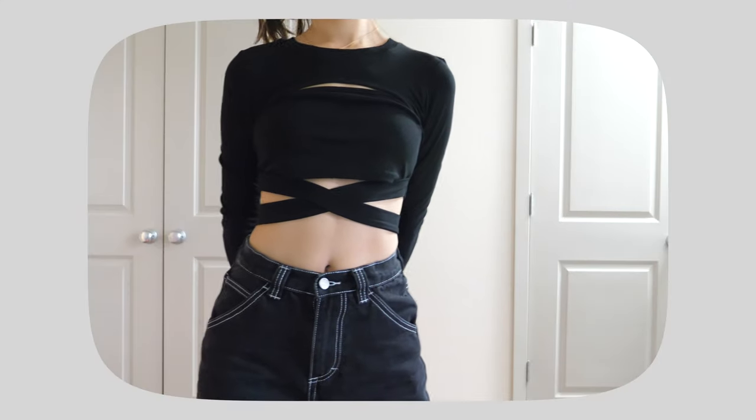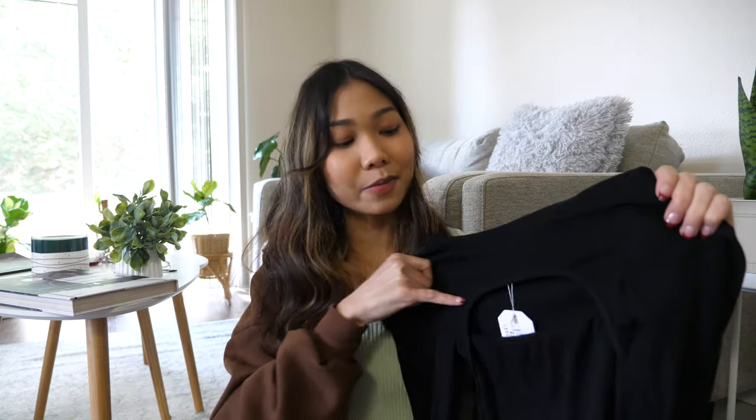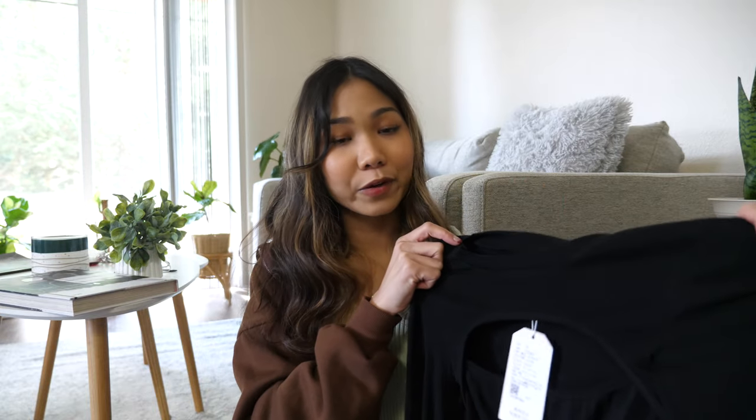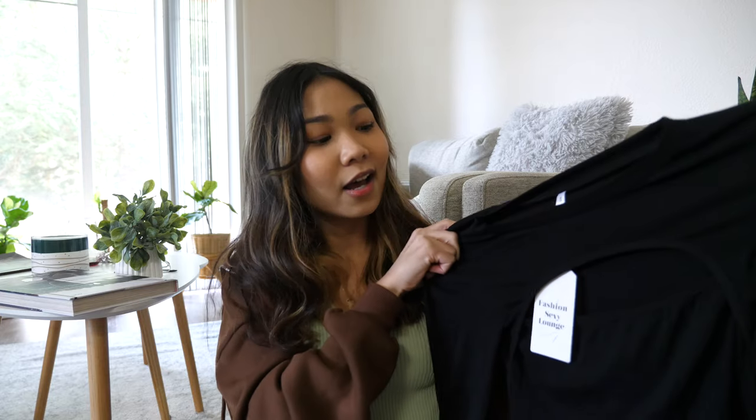Next I got this black long sleeve cutout crop top in size S. We've been seeing this cutout crop top style for a while and it's very popular on YesStyle. The material is very soft and comfortable. I was concerned about the cutout in the front because I have a flat chest, but it actually fits perfectly and is very flattering. You also tie it around the belly which makes it look very good. This top reminds me of Kpop style and it's been very on trend lately.